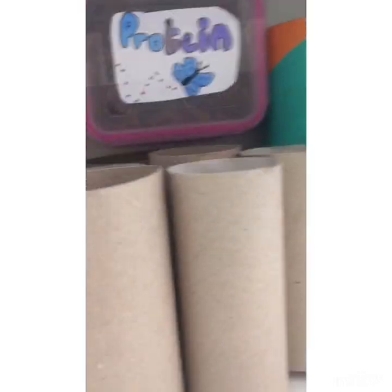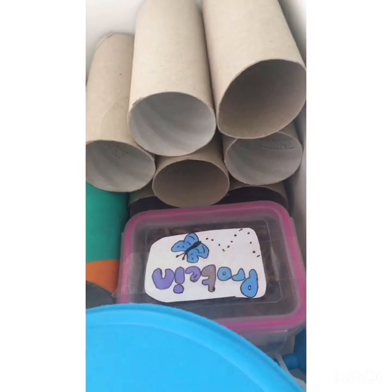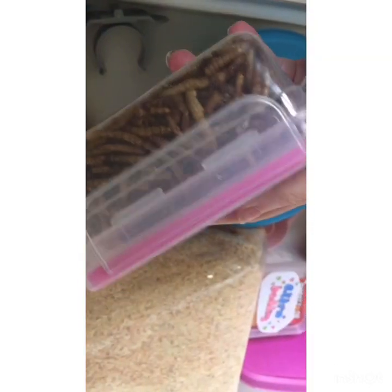Over here I have seven empty toilet rolls — I make toys out of these. Then I have this, I just haven't put it in the cage because there's too many toys in there anyway. Then I have protein — this is just mealworms, obviously they're not alive.